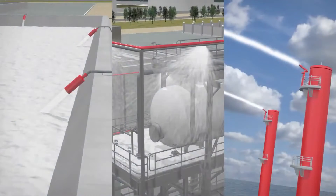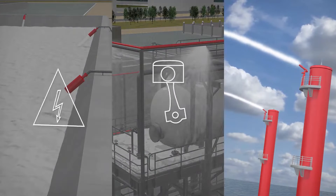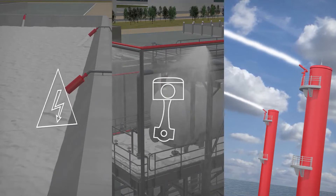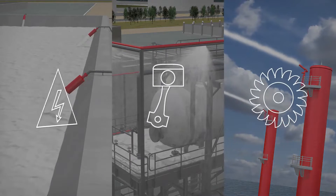Most foam pumps need power — either high-voltage electrical power or diesel engine driven — both expensive to install in hazardous environments. Other pumps may be driven using a water turbine, but these have huge loss of precious water.